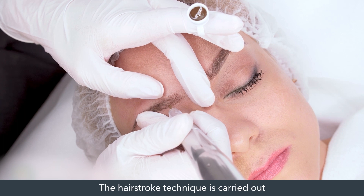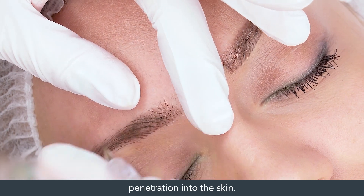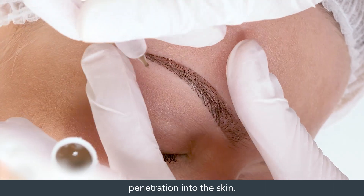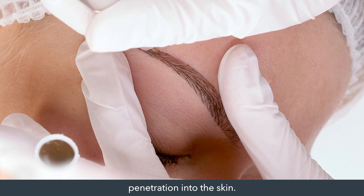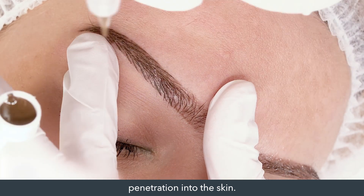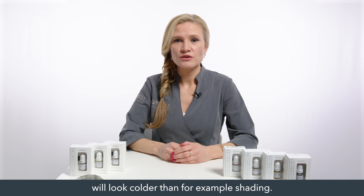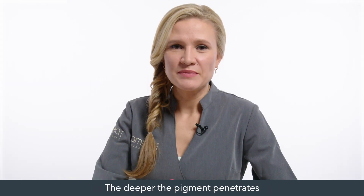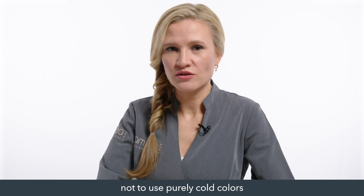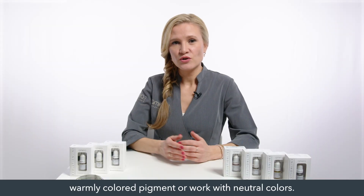Hair stroke technique is carried out with the help of lines and means slight penetration into the skin. Skin is a cold color filter. One should take into account the fact that the pigment introduced into the skin linearly will look colder than shading. The deeper the pigment penetrates, the colder shade it will have after healing. Therefore, I suggest not to use purely cold colors for the hair stroke technique.